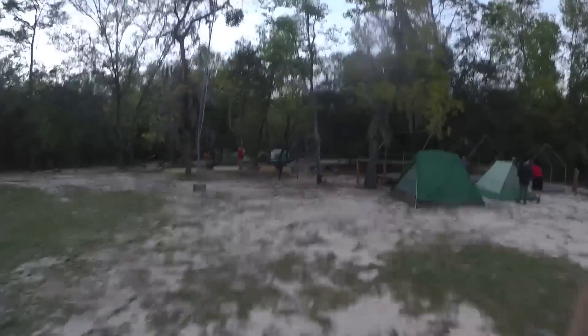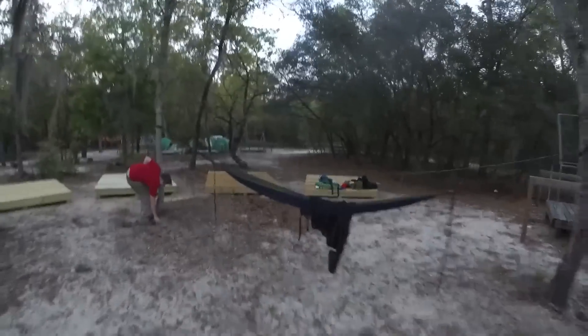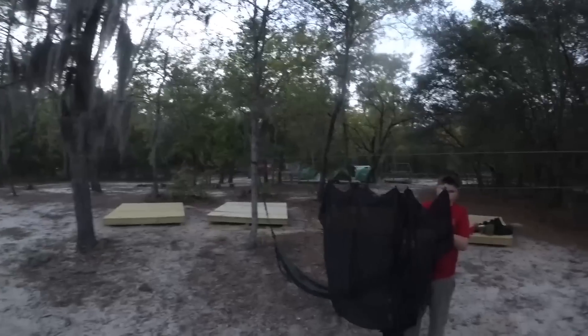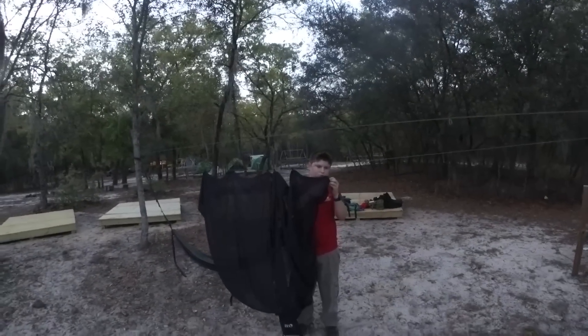Let's go see how Kittley's doing. Kittley's coming along all right. Now he's getting her put together — getting the bug net on, got the ridge line for the tarp set up. Getting there, looking good.